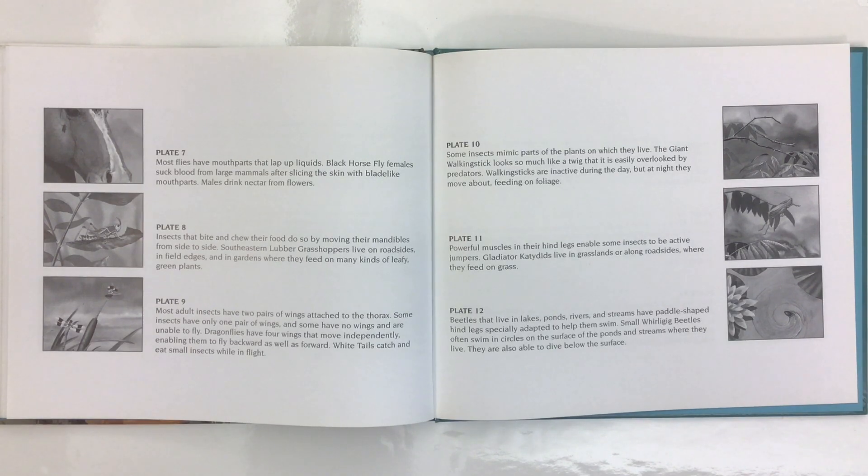Insects that bite and chew their food do so by moving their mandibles from side to side. Southeastern lubber grasshoppers live on roadsides and field edges and in gardens where they feed on many kinds of leafy green plants.